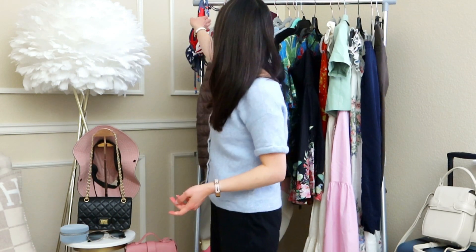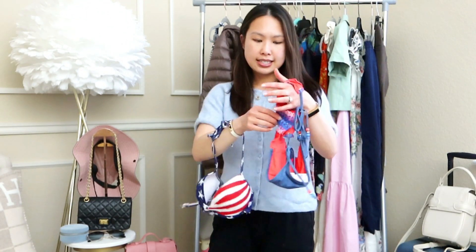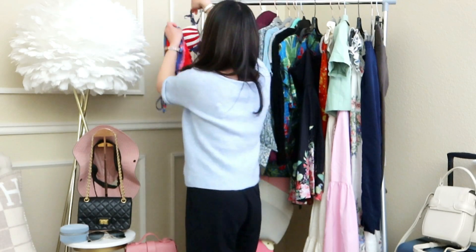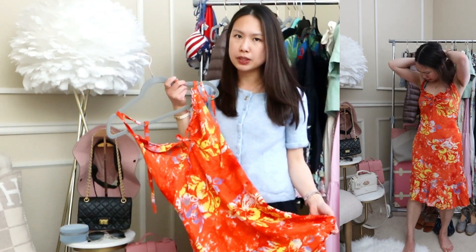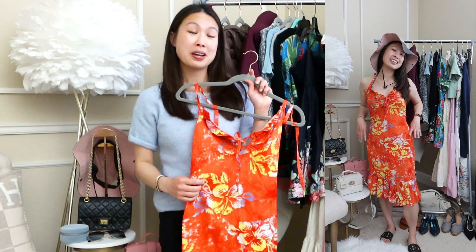The next item I know I'm bringing is my swimsuit — just a basic bikini top and bottoms from Target, very summery and fun. I also brought a halter dress I actually bought in Bali — you can pop it right over your swimsuit, which is great if you want to look decent but still be ready for the beach.